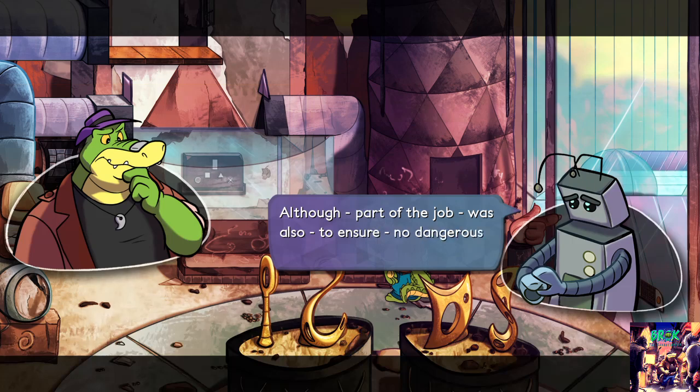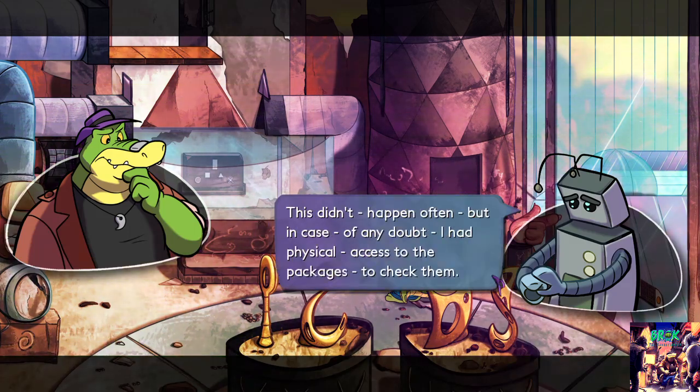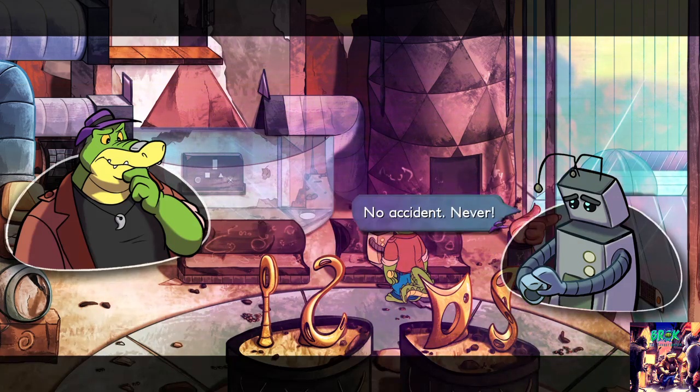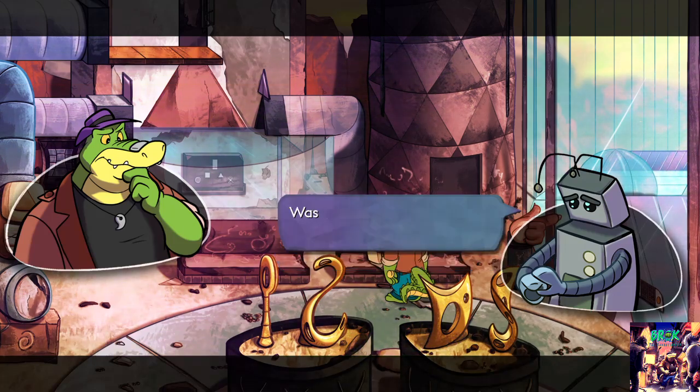Part of the job was also to ensure no dangerous materials went past this point. This didn't happen often, but in case of any doubt I had physical access to the packages to check them. It's not fair — I never screwed up, always pushed the right buttons, no accident ever. Sure, I may be getting slower over time, memory chips wearing out. Was that enough reason to get rid of me?